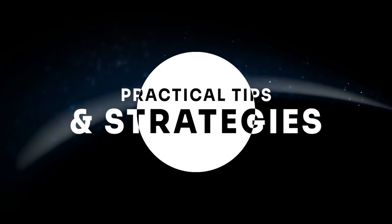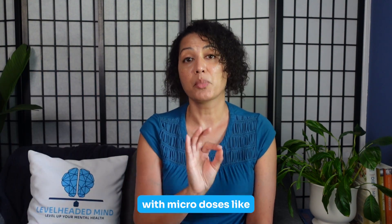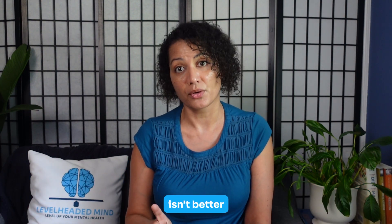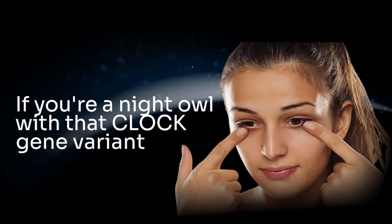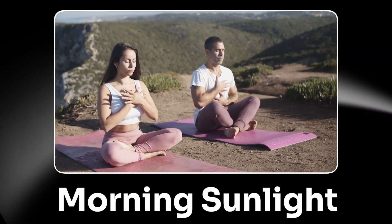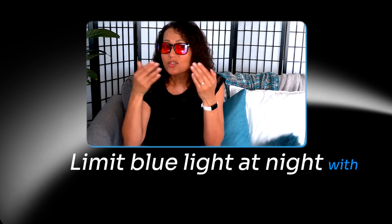So how do you use melatonin wisely? First, start low and go slow — begin with micro doses like 0.3 to 1 milligram, because more isn't better. Second, time it right: take it 30 to 60 minutes before bedtime and avoid taking it in the middle of the night. Also avoid pairing melatonin with late-night meals, especially if you carry the melatonin receptor 1B variant. If you're a night owl with the CLOCK gene variant, consider taking melatonin earlier in the evening to gradually shift your circadian rhythm. Third, support natural melatonin release by getting morning sunlight, limiting blue light at night with blue-light-blocking glasses or screen filters, keeping sleep and wake times consistent, and getting nutrients like magnesium, zinc, and vitamin B6.